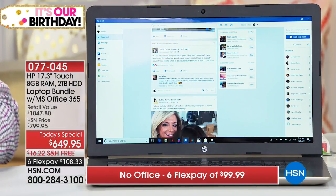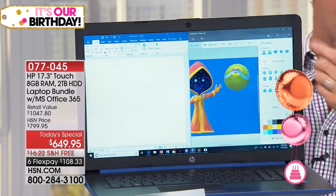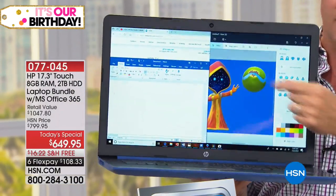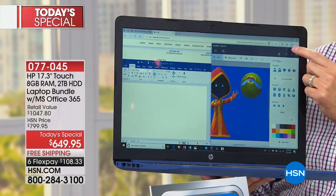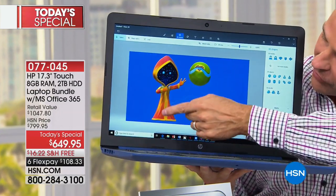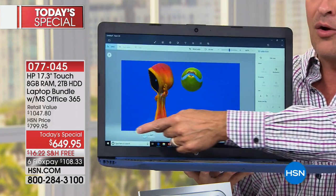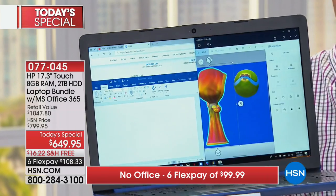Aaron picks up the computer to demonstrate its lightweight nature — another reason it's ideal for students and anyone who wants to be on the go. It only weighs 5.6 pounds. You've got the larger screen, faster Intel processor, touchscreen — all the things most of us want in a computer today. The portability of that is ideal, and Aaron will hold the computer throughout the presentation because it is so lightweight.